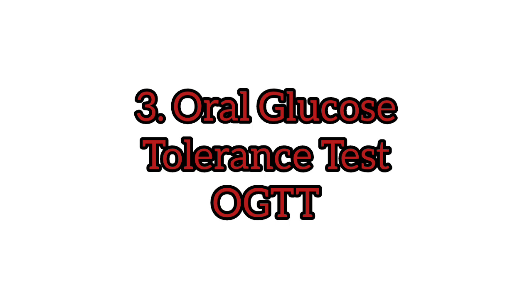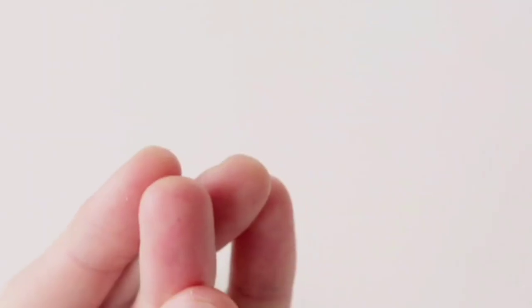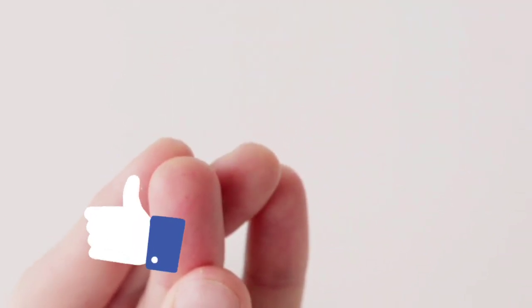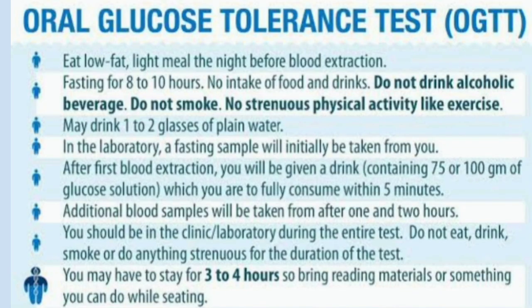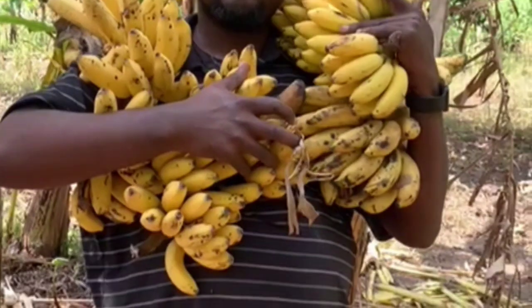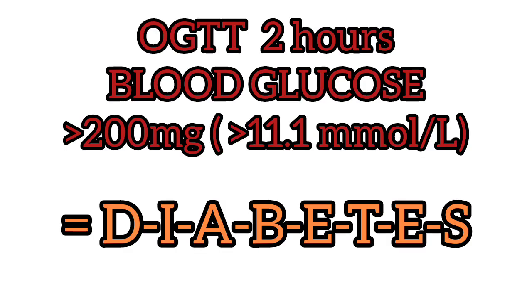Test number three is the oral glucose tolerance test, also called OGTT. This test takes two to three hours. You should fast overnight beforehand. Then the fasting blood sugar level is measured, and you are asked to drink a specific sugary drink classically containing an equivalent of 75 g of glucose. Your blood sugar levels are then tested regularly for the next two hours. A blood sugar level of 200 mg per deciliter, which is 11.1 mmol per liter after two hours, means you have diabetes.